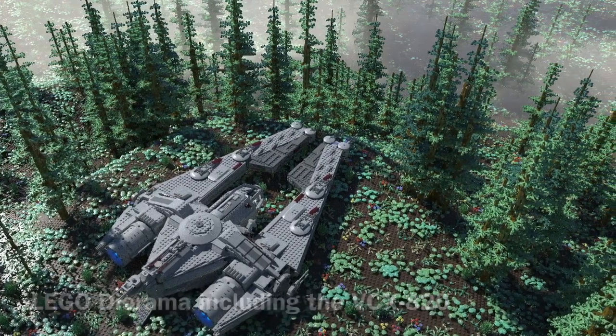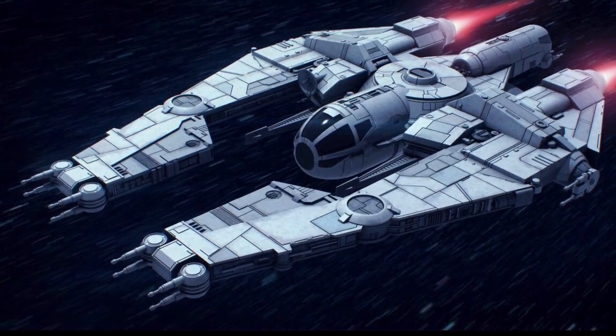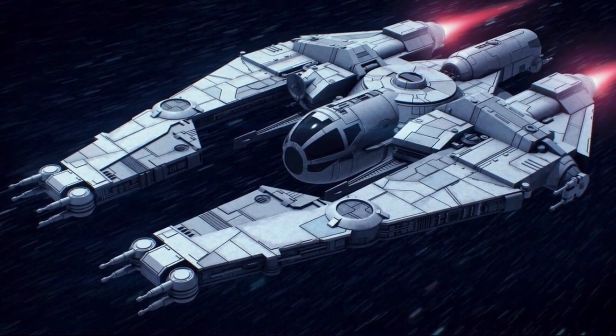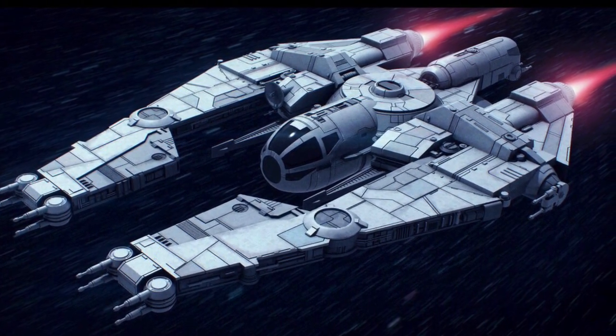The VCX-820 was almost a starfighter. It was shaped similarly to one and it was quite small. It could also not carry that much of a load. Therefore, it tended to be called a patrol craft rather than a freighter.